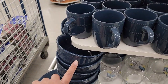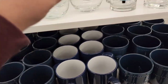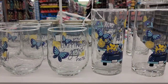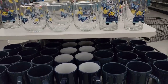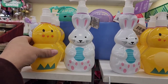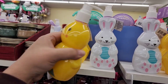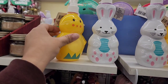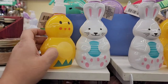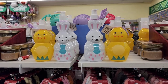Even the bowls and mugs have the little notches, and they have tall and short glasses too. They've also got Easter soaps — a little chick and a bunny — as hand soap, something decorative for your kitchen or bath.